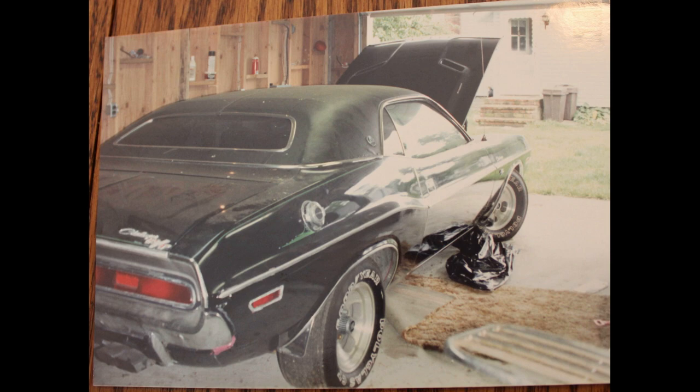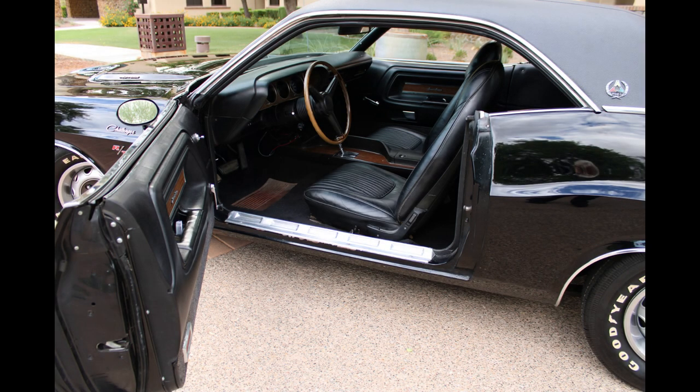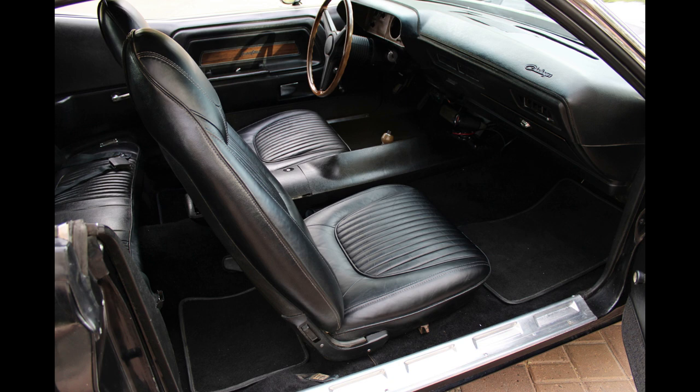The upgrades I've done — I did restore it. My brother-in-law installed the vinyl roof and did the front bucket seats, which are the SE leather bucket seats. He bought a cowhide and actually sewed them from scratch.